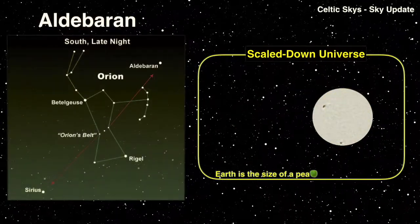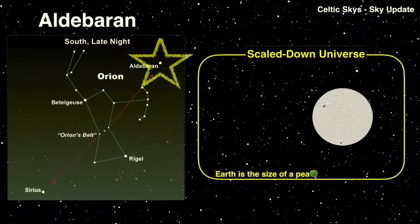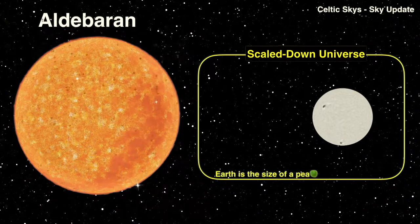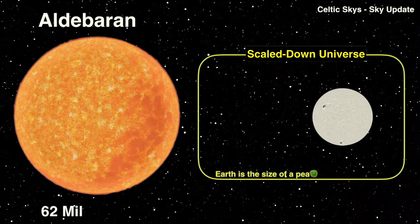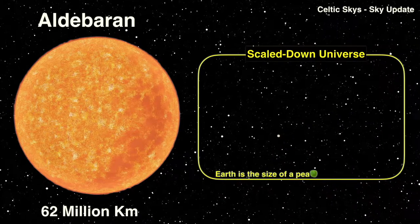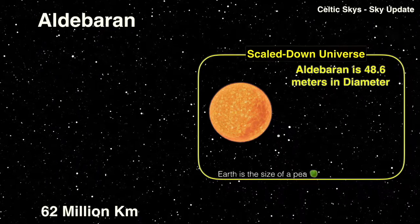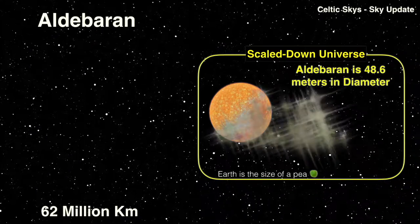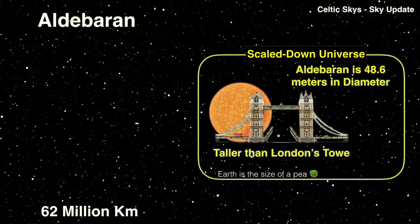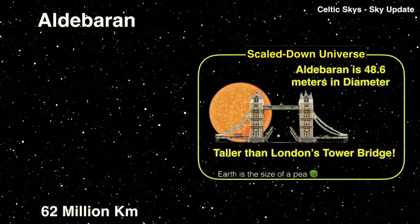To the left of Orion is Aldebaran in the constellation of Taurus. This giant of a star is 62 million kilometers in diameter. Even in our scaled-down universe this is big — about 49 meters high — which means it would tower over London's Tower Bridge. About 30 million of our suns would fit into Aldebaran if it was hollowed out.